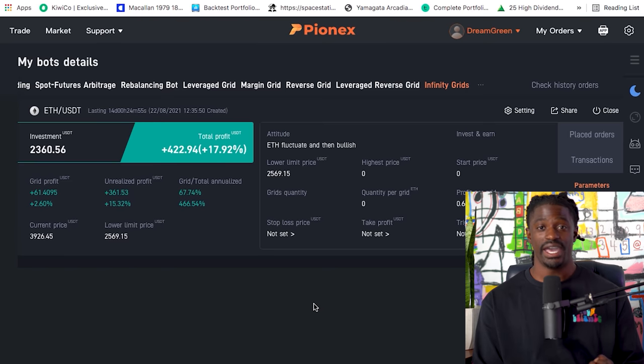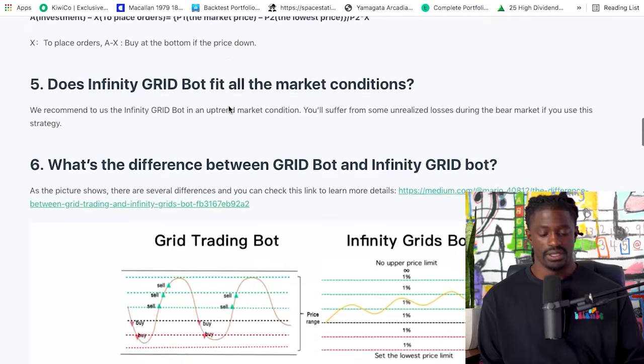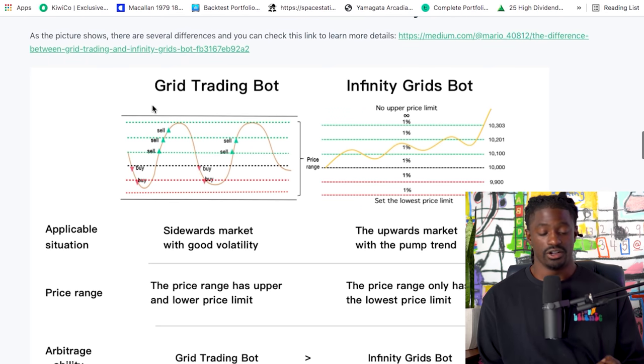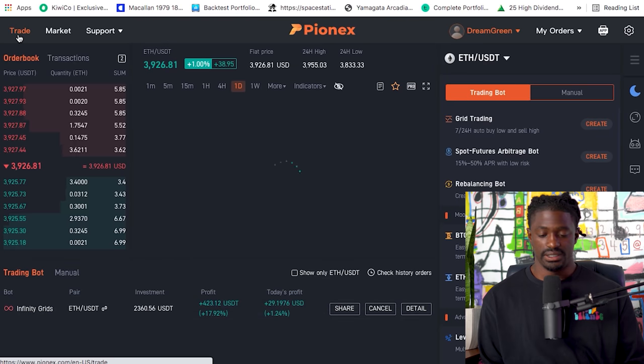Let me show you exactly how the infinity grid bot works. A regular grid trading bot just buys low and sells high repeatedly. But the infinity grid bot is different — the grid moves and there's no upper limit price. As the grid moves up, the percentage of profits you take gets larger and larger. So there's no upper limit on the infinity grid bot. You still buy low and sell high, but you can make a larger amount of profit compared to a regular grid bot.